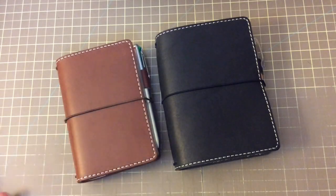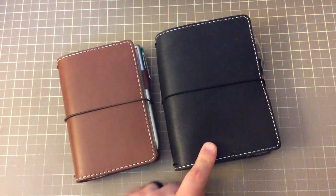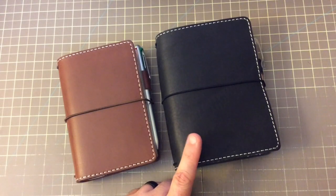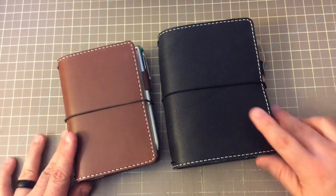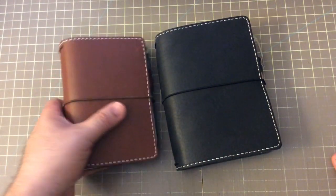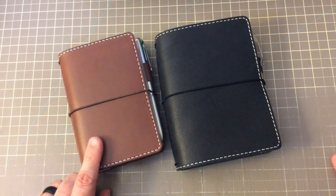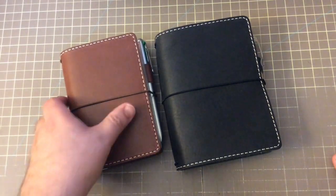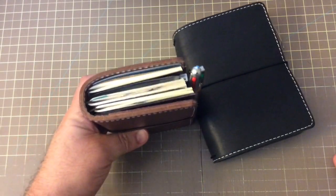Hi everybody! I'm here for a quick video. I had a few people want to see how I have this notebook set up. But first I wanted to show you both of these notebooks. This right here is my Chic Sparrow Pocket Deluxe Pelican, and this is the notebook that I carry with me every day.